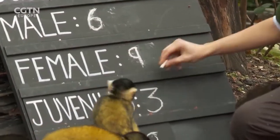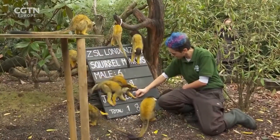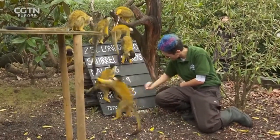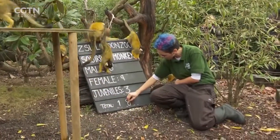The total inventory to catalogue is around 19,000 animals, so the 100 or so zookeepers are well and truly outnumbered by creatures great and small. Juliet Mann, CGTN, London Zoo.